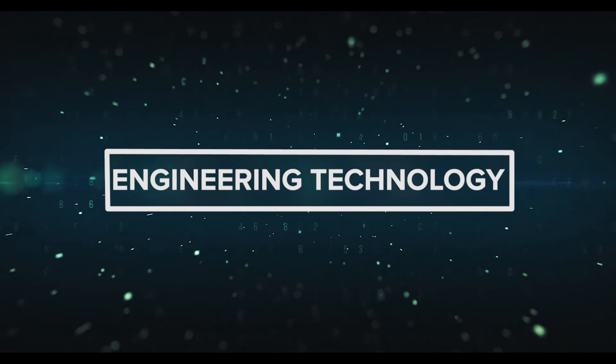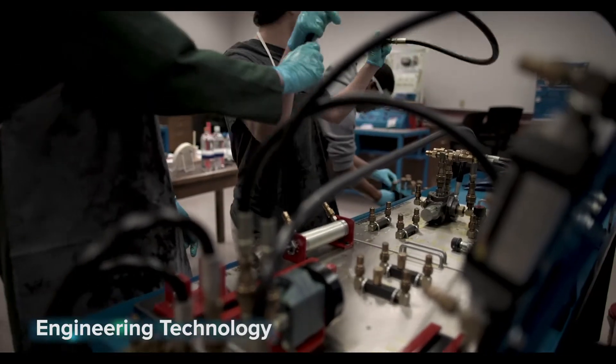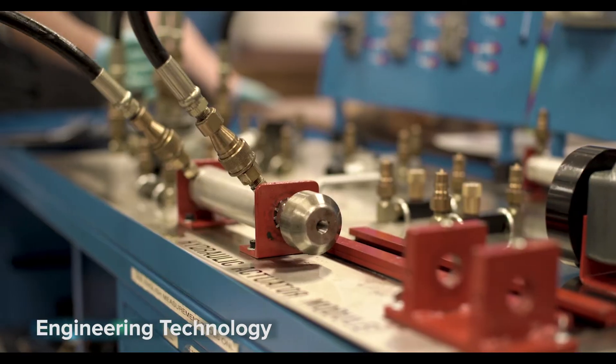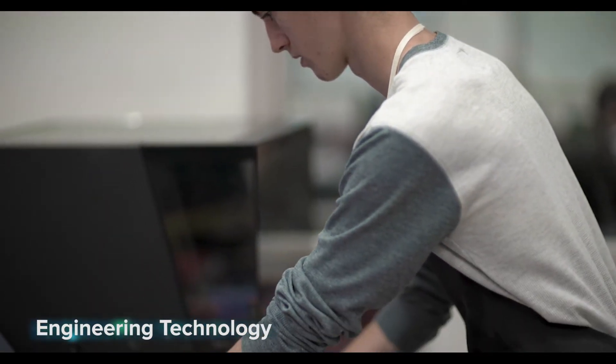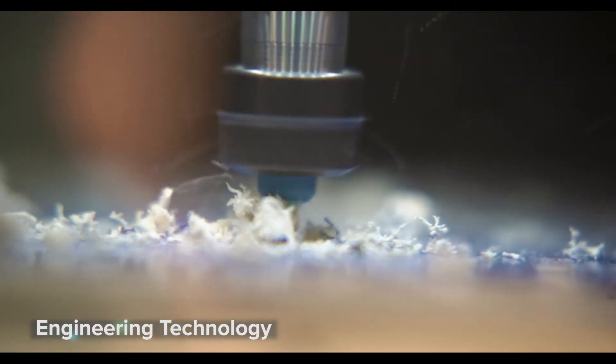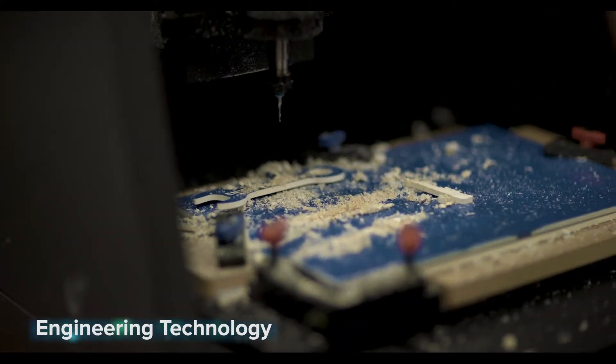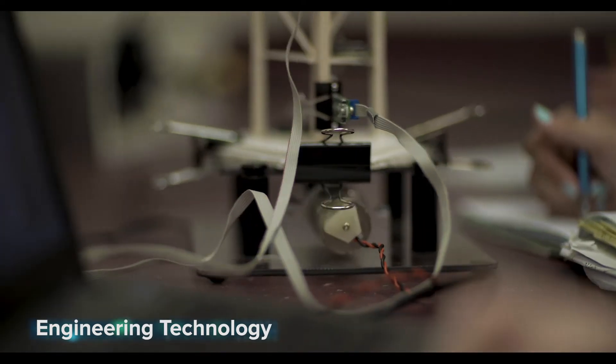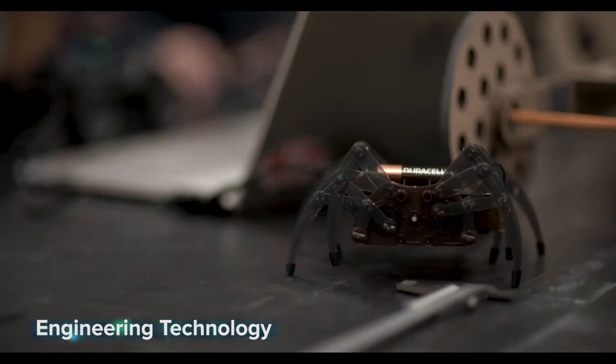Engineering Technology: from automobiles to airplanes, cell phones to computers — it all has to be designed, engineered, and produced. You'll learn how to create all of this in this two-year engineering technology program. This course teaches foundational skills in engineering, robotics, 3D printing, material science, mechatronics, applied physics, and more.